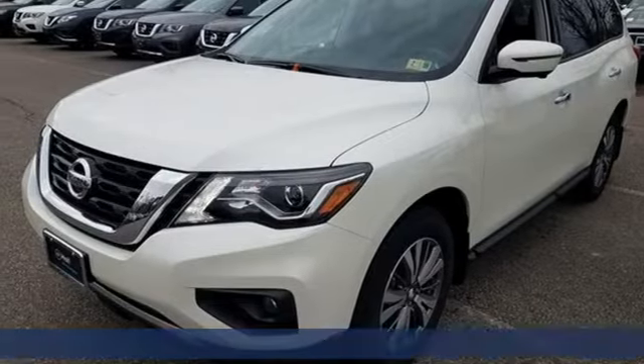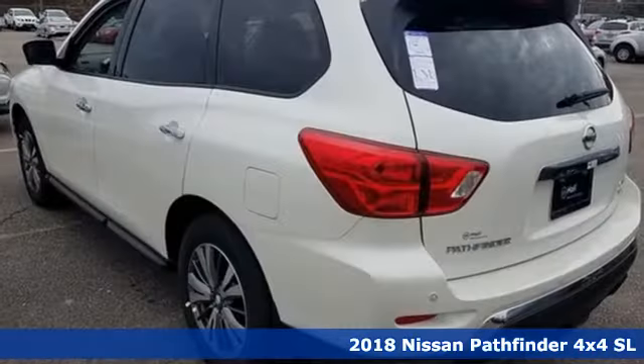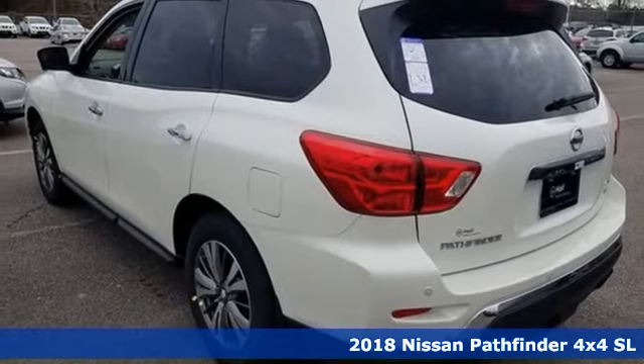Here's a new 2018 Nissan Pathfinder. Innovation. Excitement. Nissan.